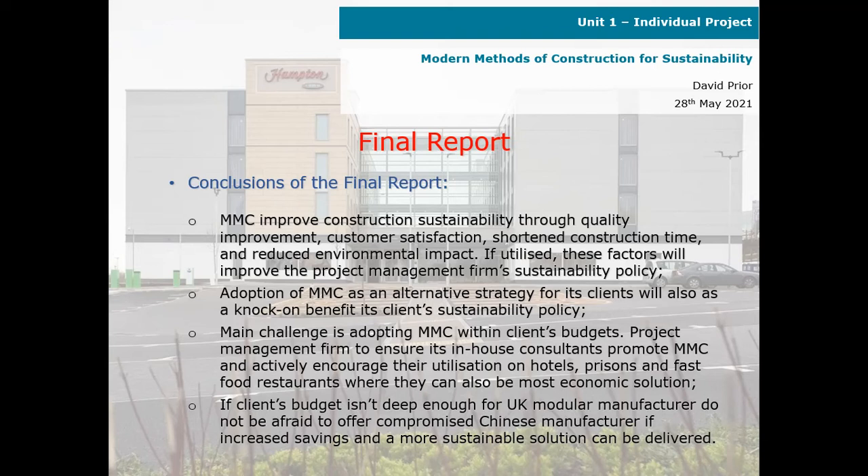Adoption of modern methods of construction as an alternative strategy for its clients will also, as a knock-on effect, benefit its clients' sustainability policy. The main challenge is adopting modern methods of construction within clients' budgets. The project management firm needs to ensure its in-house consultants promote modern methods of construction and actively encourage their utilisation on hotels, prisons and fast food restaurants, where they can also be the most economic solution.